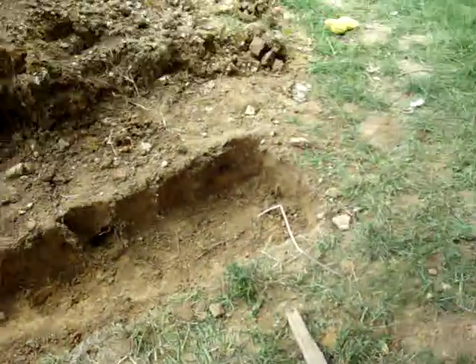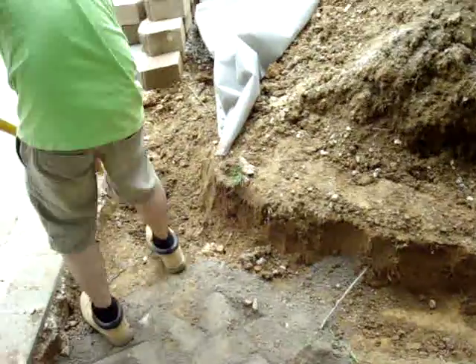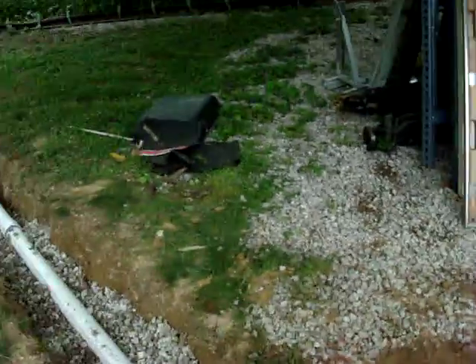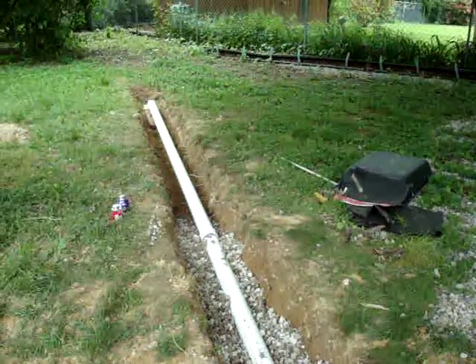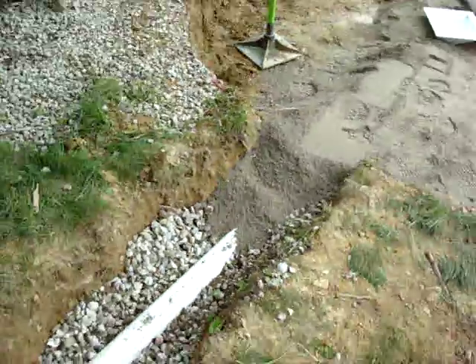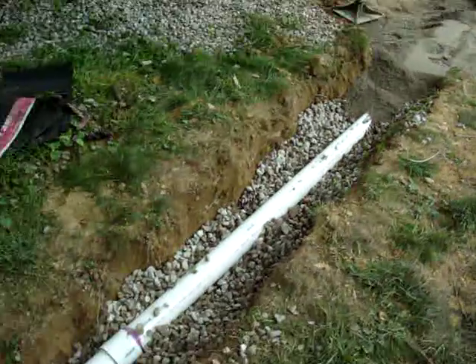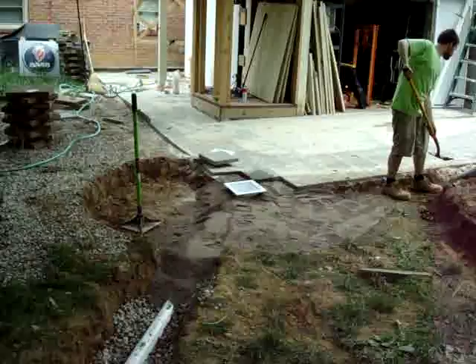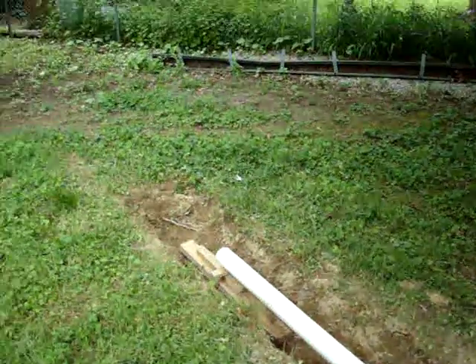A number of other videos in the hardscaping and landscaping series have already demonstrated retaining wall building and all kinds of stuff, but this particular video concentrates on stormwater management. Here's a three-inch drain coming off the corner of those pavers, running down a trench we dug — it'll drain to daylight.